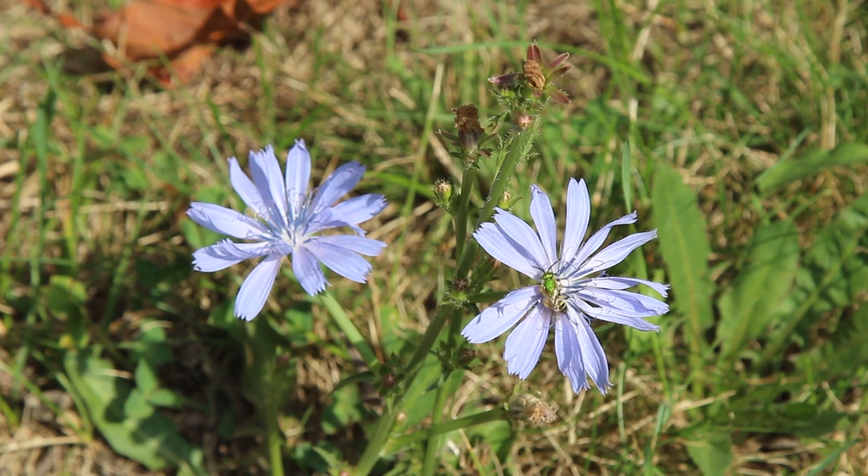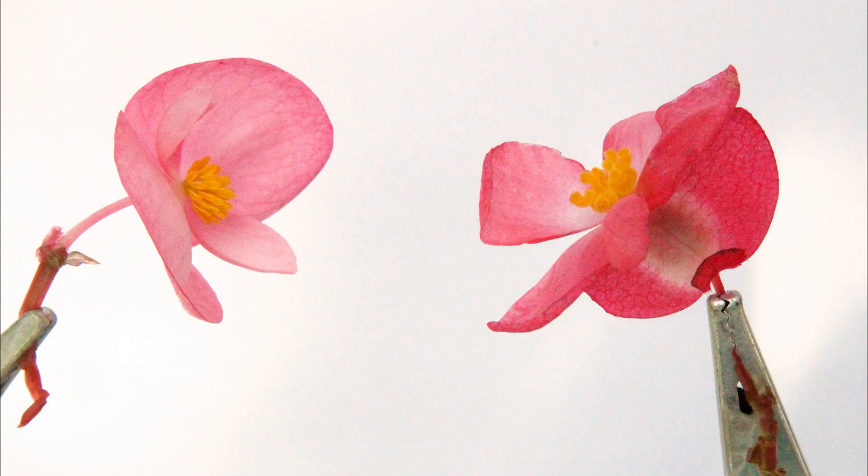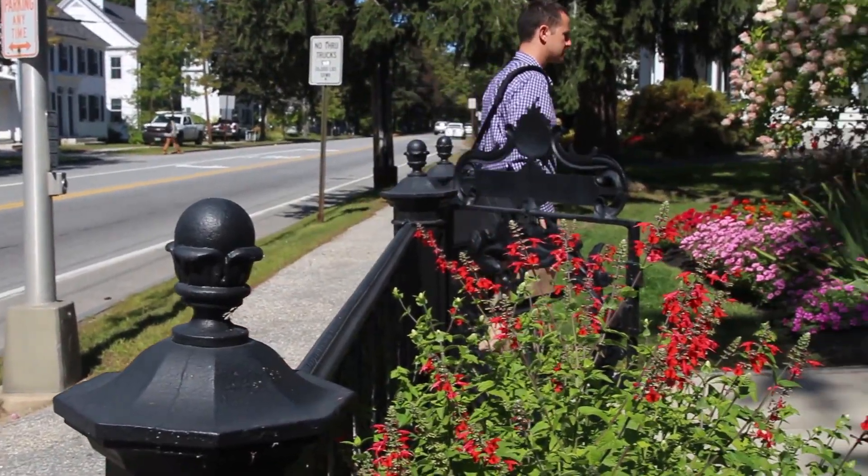When most of us think about males versus females, we usually have humans and other animals in mind. But plants have a variety of sexes, too. Let's start with a quick refresher on the anatomy of a flower.